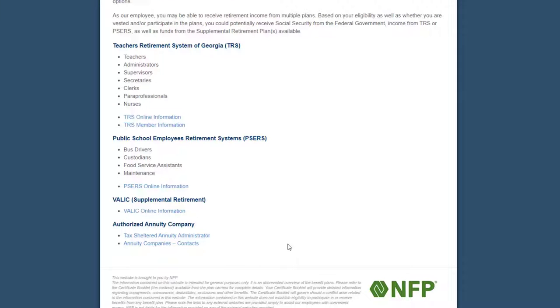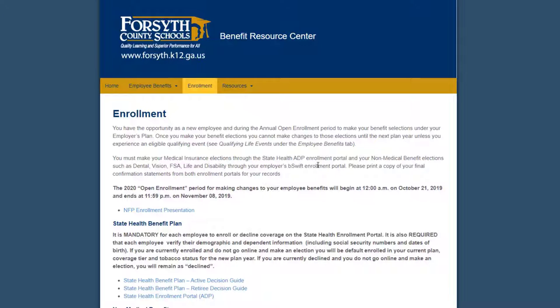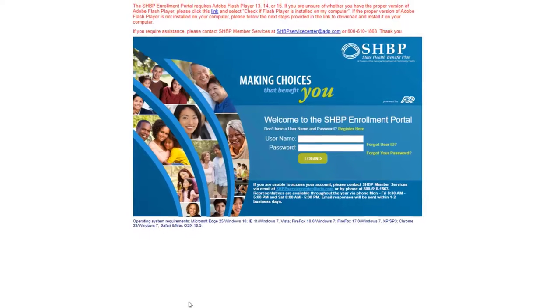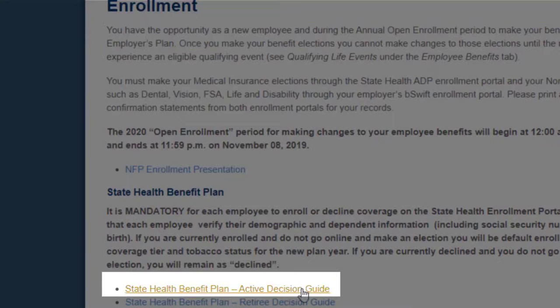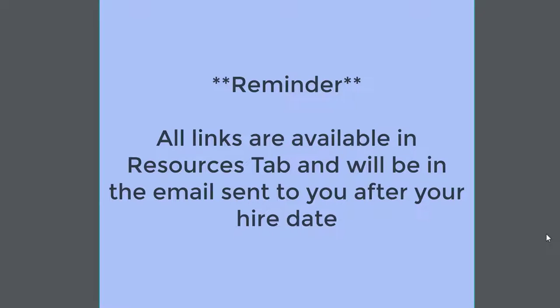There is no matching for those in the TRS retirement system. Here you will find links to the enrollment portals. You will be able to access the sites from the email sent, but they are also located on this site if you need them in the future. Here is the State Health Enrollment Portal — the login process will be explained further in the email you receive. Here is a link to the State Health Benefit Plan Active Decision Guide Booklet, which provides information on our medical plans offered through State Health. You can use this packet to compare the plans side-by-side, view the deductibles, out-of-pockets, etc. Please remember, these links and booklets will be attached to the email sent to you after your hire date.